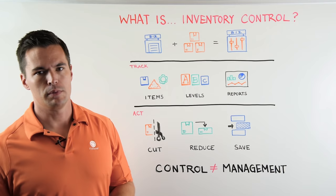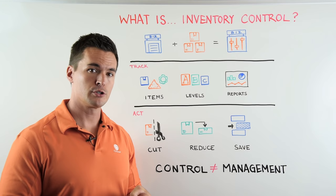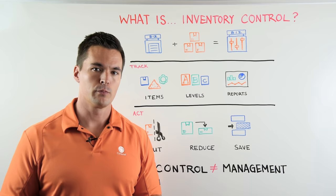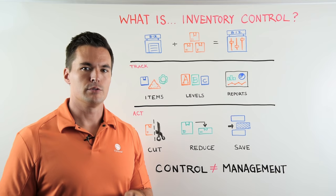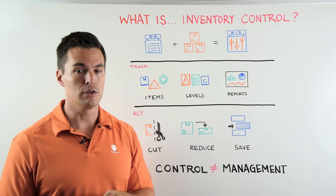So what are you actually doing? You need to be able to track. With tracking, we need to be able to track our items, whether that's inventory, materials, or finished goods. You need to be able to track and monitor all of it — your levels. ABC is not just rudimentary stuff; you need to actually know what your ABCs of inventory are. We have a great Whiteboard Wednesday on that if you need to understand it a little better. But you need to understand what your levels are for your business and your inventory, and you need to be able to use reports so that you have actual control, actual knowledge of what is coming, going, being used, not being used, etc.